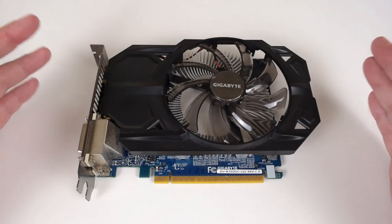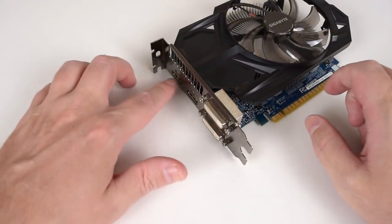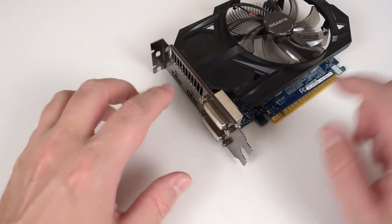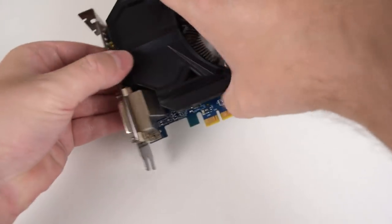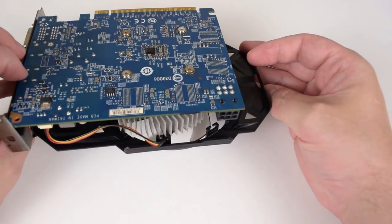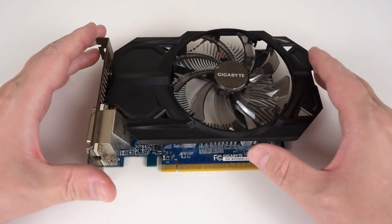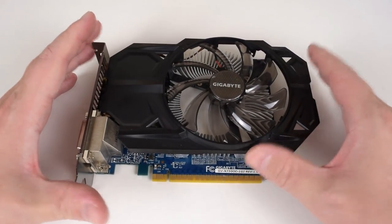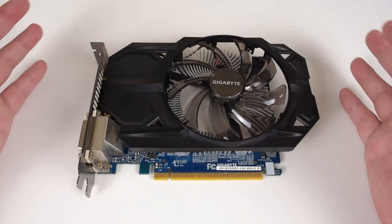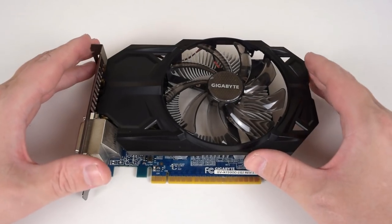I decided between the Asus or the Gigabyte and went with the Gigabyte because I like the output configuration more — it has two DVIs and two HDMIs, whereas the Asus had a DVI, a VGA, and an HDMI. The Asus card doesn't require a six-pin connector whereas this one does, but it's still fairly energy efficient at around 75 watts. These are very energy efficient cards with a ton of performance. If there's anything particular you want to know about these cards, do let me know — it helps me plan future videos.